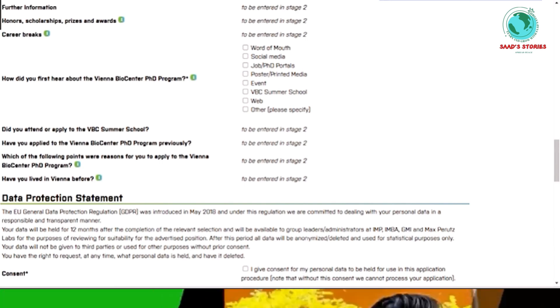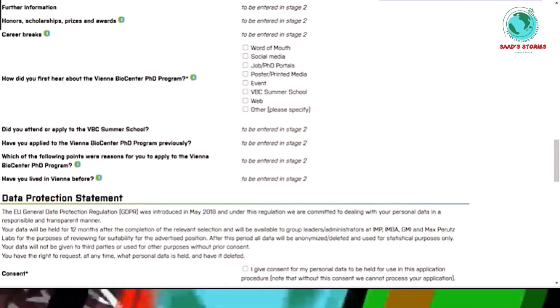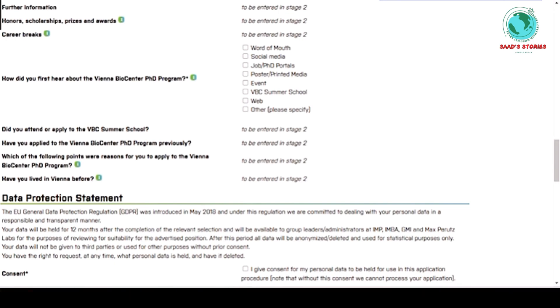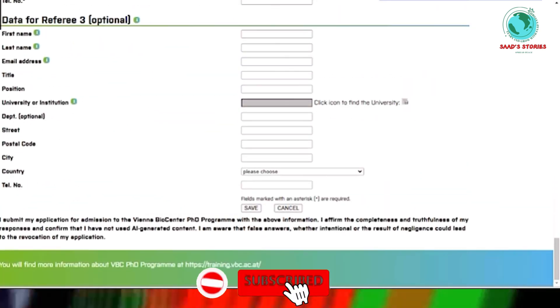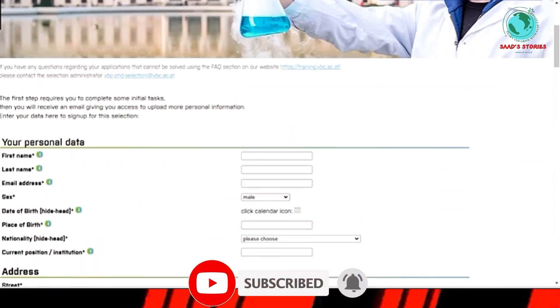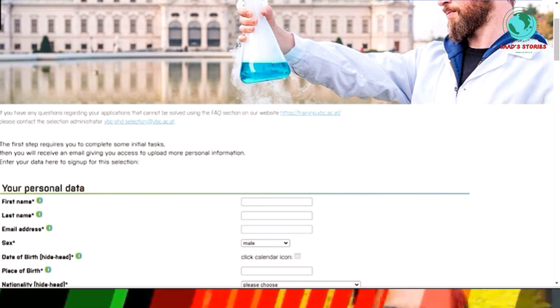There are also some yes/no questions in Stage 2, such as whether you previously attended or applied to the Vienna BioCenter summer school. After filling in all this general information in this simple application form, you will see a submit button. That's it for today's scholarship.